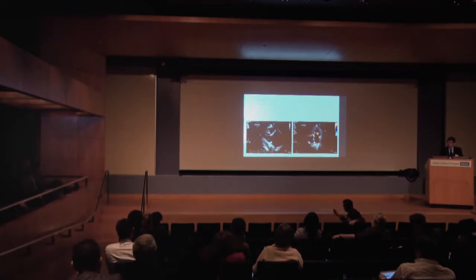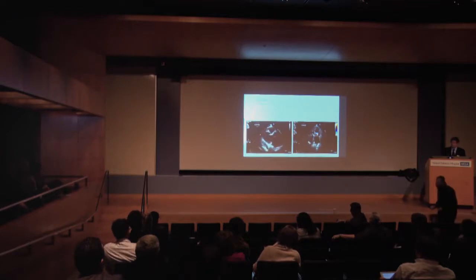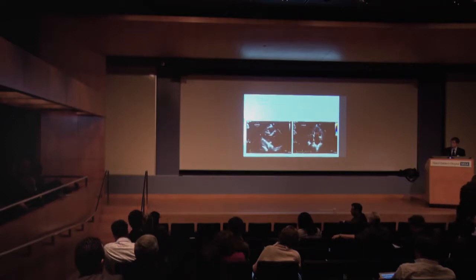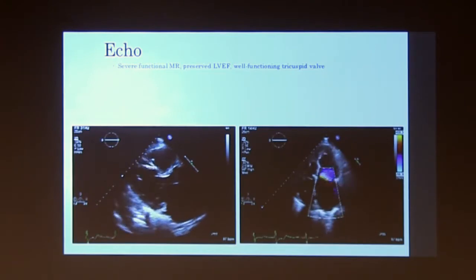A question was raised about diastolic function — the EF appears preserved, but there's apical retraction of the leaflets suggesting a ventricular mechanism, and the annulus looks dilated, raising concern for diastolic dysfunction on top of the MR. By Doppler, the patient had elevated E to E-prime ratios, and the left atrium had been large for a long time even before the MR worsened. He has atrial fibrillation and almost certainly has very poor left ventricular diastolic function, though he had not been catheterized in many years.